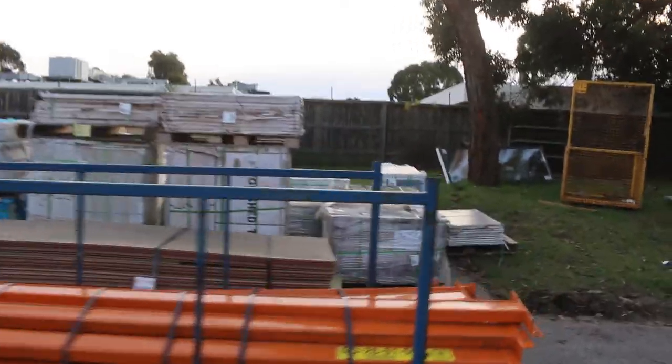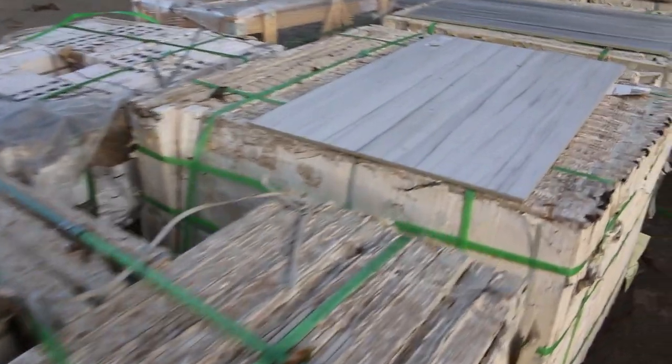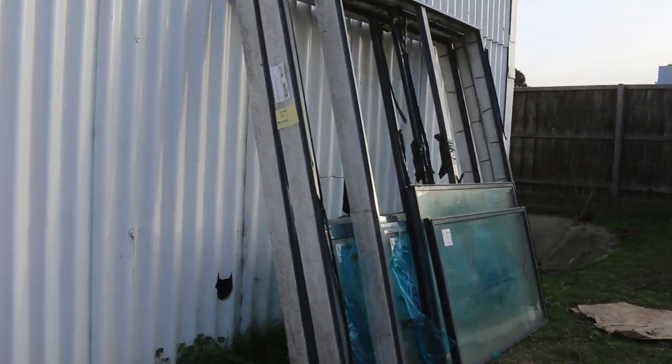We've got some more tiles over here. A couple of rows there. There's a real good variety of tiles tomorrow — really, really expensive stuff which you'll pick up for a fraction of its value. Over against the wall there, we've got three double glazed aluminium windows. They'll go to the highest bidder tomorrow — Lot 24.